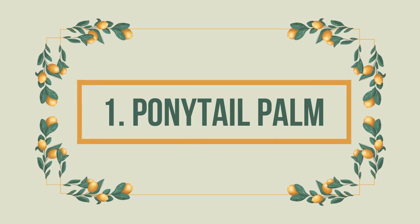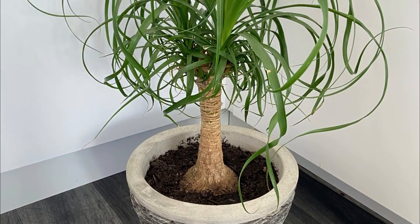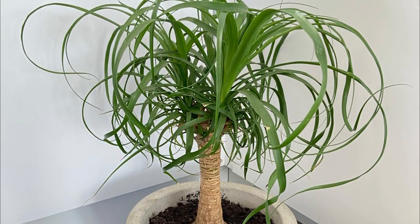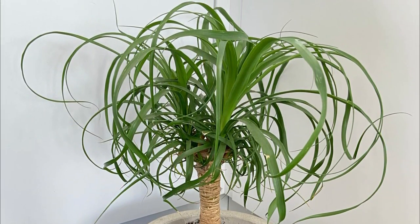Number 1: Ponytail Palm. Offering the appearance of a palm tree, the ponytail plant is an ornamental houseplant that is highly drought-tolerant. This is a must-have houseplant for most pet lovers.